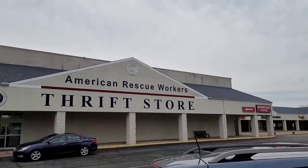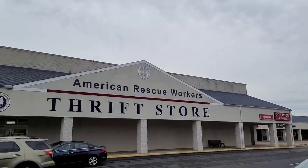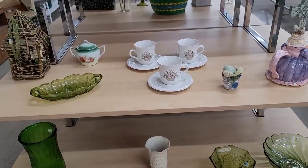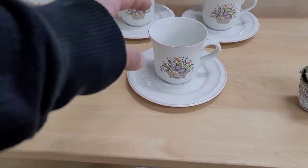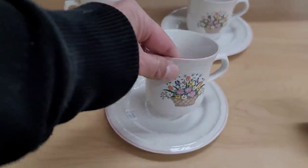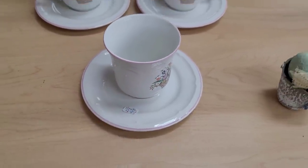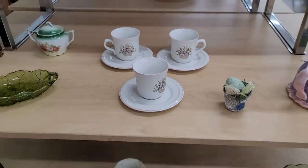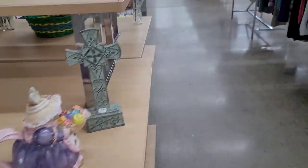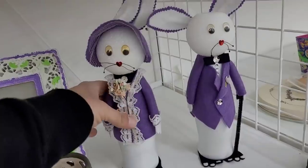Here we are at our next location — it's American Rescue Workers. It is a large store, though it's kind of hit or miss. We're going to find out if today is one of those days where we find stuff. On the interior, I saw these — these are the Sango. It does say there's eight pieces but it seems there's two. Somebody may have picked up some, but the cups and saucers typically don't do that well for me.